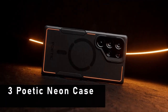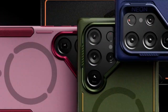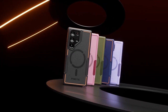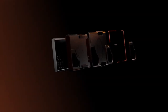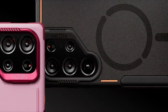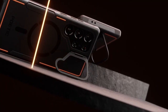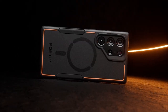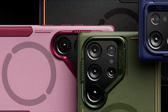At number 3 is the Poetic Neon Case. Engineered to exceed US MIL-STD drop test standards and trusted by law enforcement agencies, this case is the epitome of rugged durability. Crafted from flexible, impact-absorbing TPE and hard, durable PC materials with reinforced corners and raised lips around the screen and camera, it ensures comprehensive protection against accidental drops, bumps, dust, and scratches.